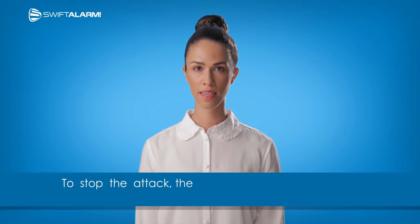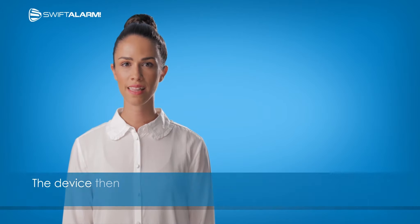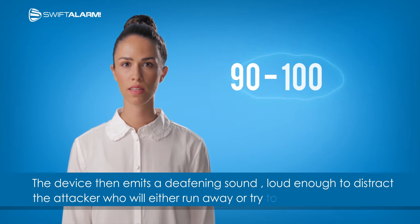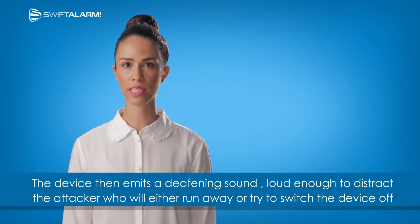To stop the attack, the device should be detached and thrown at the attacker's feet. The device then emits a deafening sound, loud enough to distract the attacker, who will either run away or try to switch the device off.